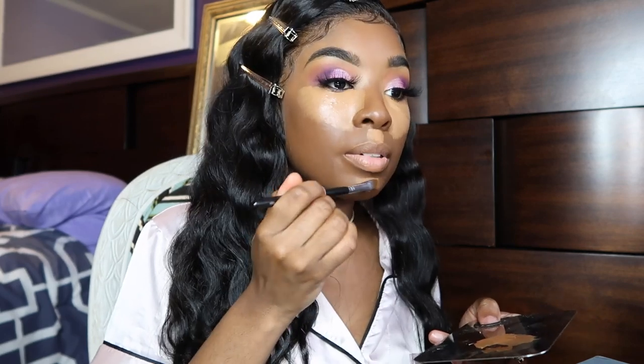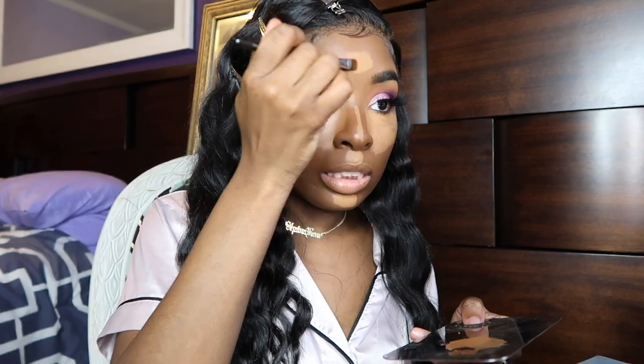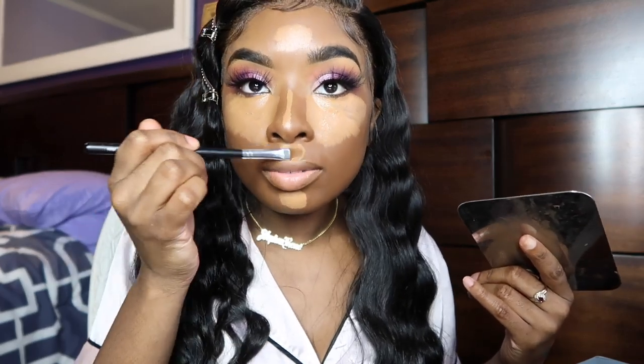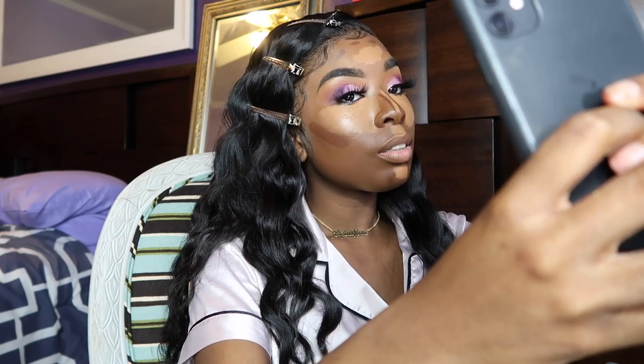I'm going for a real beat look, so I'm using the concealer for highlighting — that's what I used to do back in the day. I highlighted all my areas: under my cheeks, chin, forehead. Now I'm going to go in with my contour and blend everything in with my beauty blender.